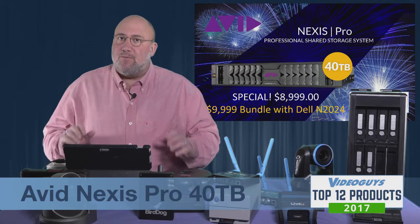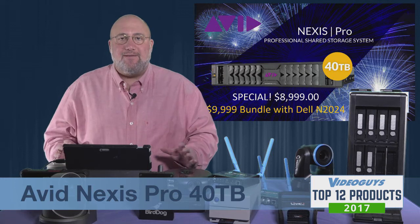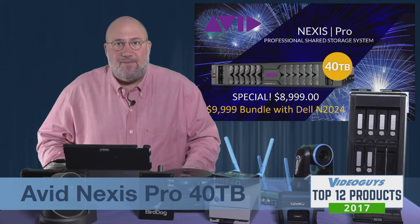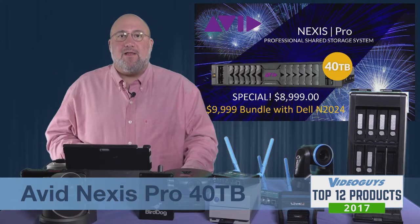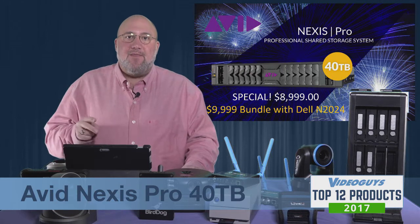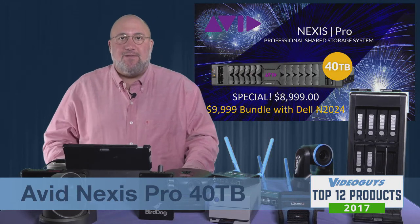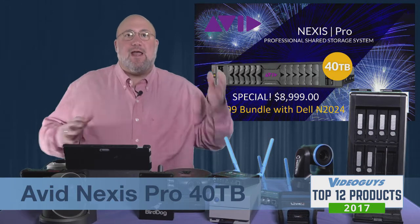With 40 terabytes, you get a tremendous amount of space — but what could be better than doubling the space and having a 50% speed increase? How about keeping the price under $10,000? This is a special VideoGuys deal: we've worked with Avid and with Dell, and you can get the Dell Switch and the Avid Nexus Pro 40 terabyte for $9,999.